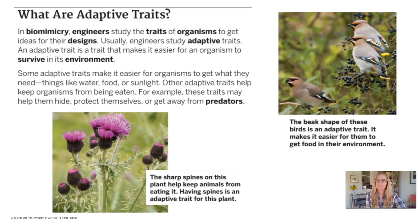What are adaptive traits? In biomimicry, engineers study the traits of organisms to get ideas for their designs. Usually, engineers study adaptive traits. An adaptive trait is a trait that makes it easier for an organism to survive in its environment. Some adaptive traits make it easier for organisms to get what they need — things like water, food, or sunlight. Other adaptive traits help keep organisms from being eaten.